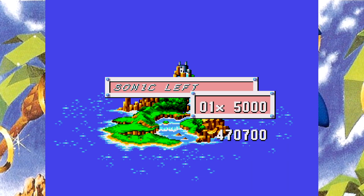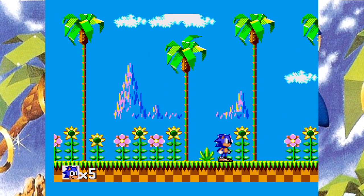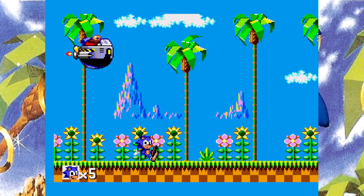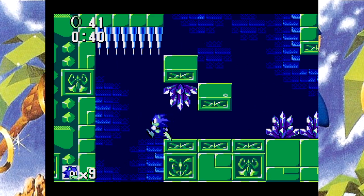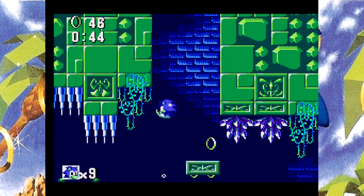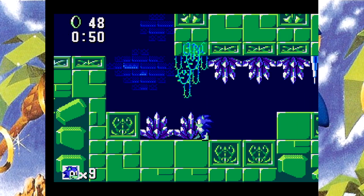Tworzenie gry było dość trudne – pierwotne założenia według Yuzo Koshiro, kompozytora tej wersji 8-bitowej, opierały się na przekodowaniu wersji 16-bitowej do 8 bitów w skali 1 do 1. Okazało się to niewykonalne, więc Ancient musiało na nowo stworzyć grę od zera. Sega dopomagała w projekcie w ostatniej fazie produkcji. Yuzo Koshiro nie miał dużego doświadczenia z grami, gdyż był w Sedze dość krótko – firma jednak zaufała jemu i jego zespołowi, i najwidoczniej się opłaciło.